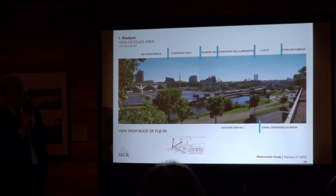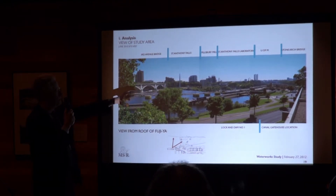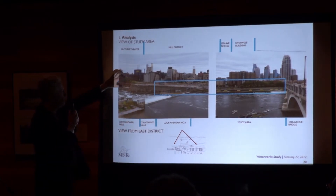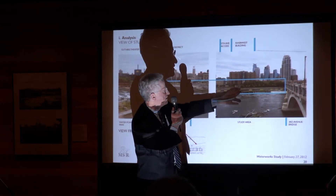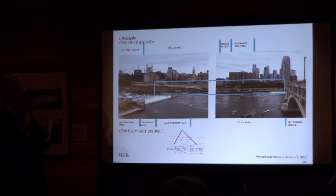This is a view of the study area from the roof of the Fujiya building. Here is the edge of the roof, and you understand where we are basically from that view. This is a view from the other side of the river. There are trees here, and volunteer trees that have come back to the site. But the heart of the mill district is generally without that kind of vegetation, because there isn't much room for it, and historically there probably wasn't, just because of the intensity of uses.